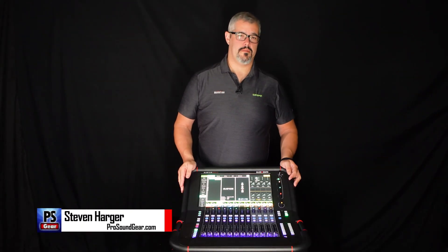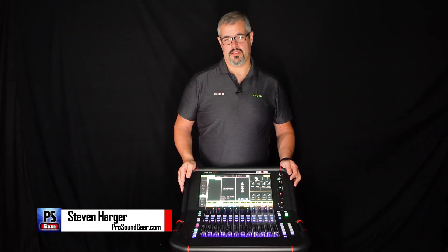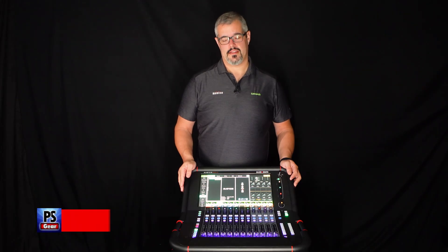Hi, I'm Steven Harger. I'm here with ProSoundGear.com and we're looking at the Avantis Solo from Allen & Heath today.